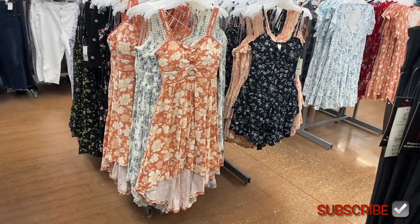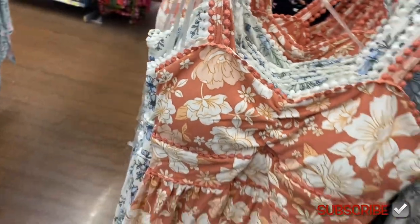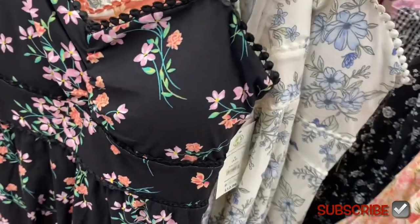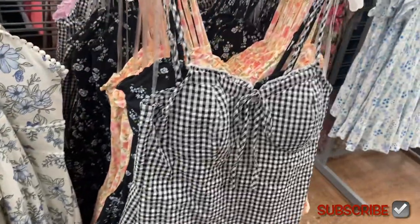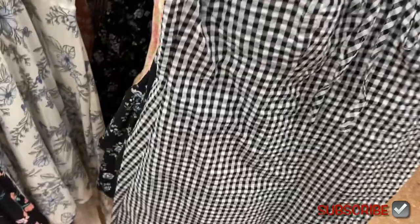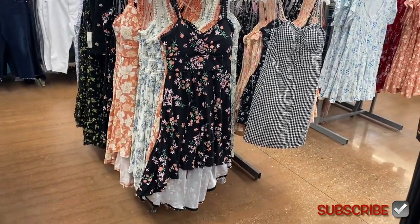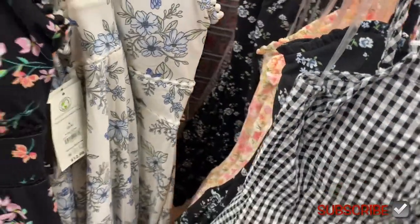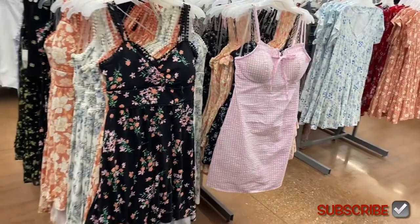These are really cute dresses. They have really adorable dresses at Walmart — if I ever need a dress, I'm getting it at Walmart. I don't see dresses this cute at a lot of other places. They have so many options. Look how stylish that is — that's different from the other one I just showed you but still about the same price. That one has another color option, and there's one more color option too — isn't that adorable? I love that one.